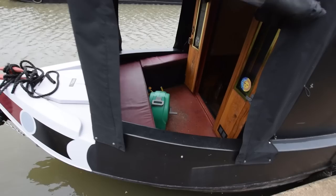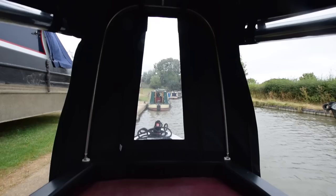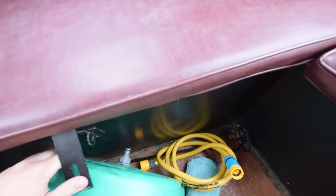The gas bottles are in that forward locker — there's one 13 kilo and one 6 kilo with a changeover valve. The water tank is under that bench, running from each side left to right. It's integral. There's a seat-stroke locker on the right-hand side. The well deck is four feet long, and that water tank is 455 litres.